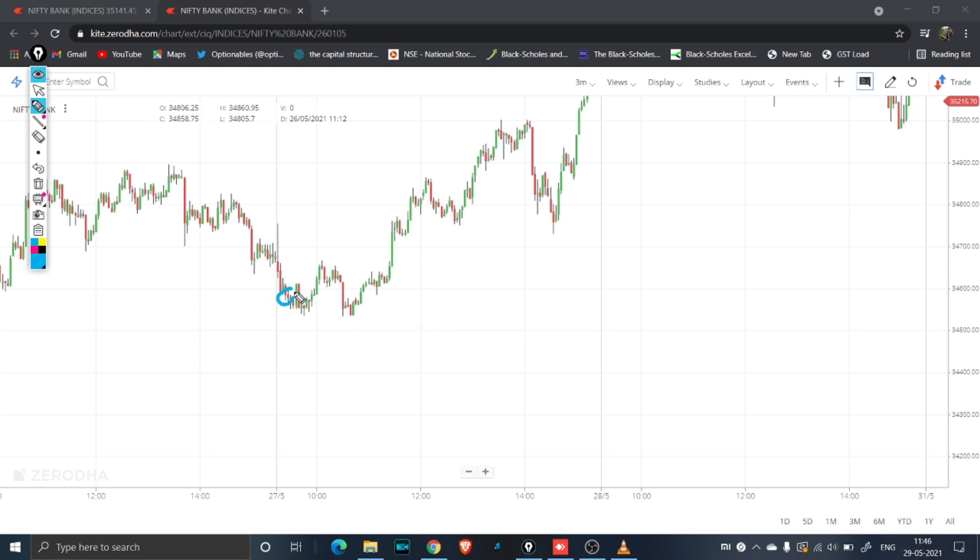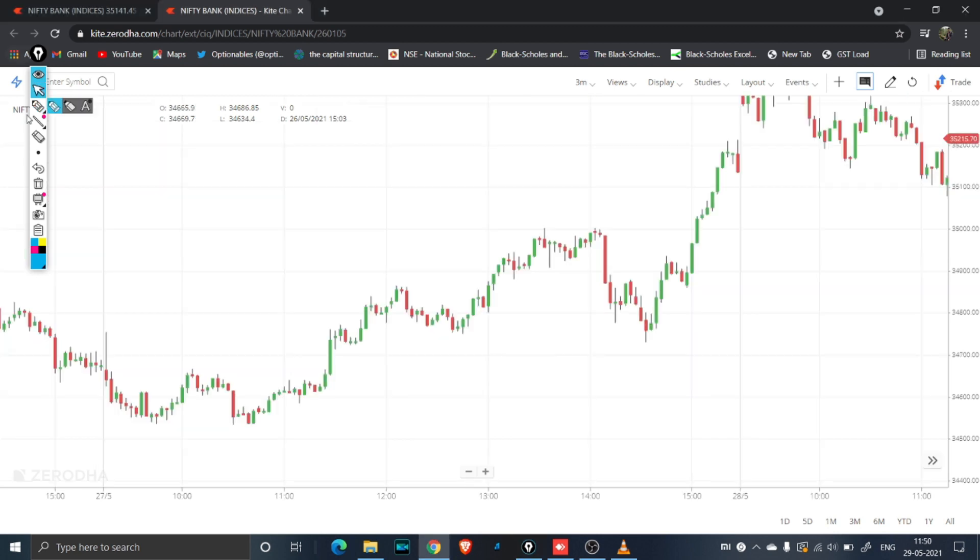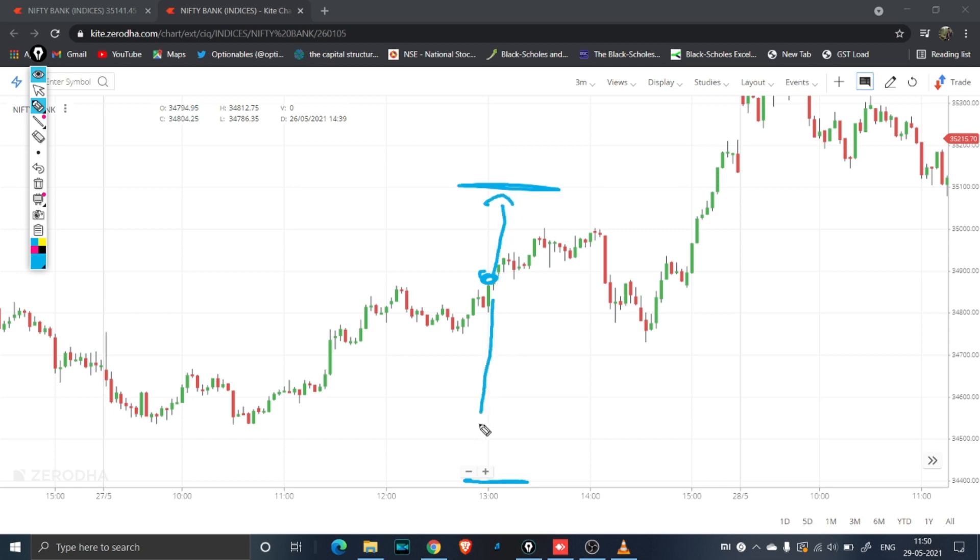To summarise the key points: the first key point is when we took the entry of the strangle. The second is the straddle entry and exit at 10 o'clock — as soon as we got around 8 to 10K profit, we exited. The third is shifting strangles. The fourth is exiting all trades and re-entering — we exited everything and re-entered at 34,400 and 35,100. We again started shifting, coming to 34,500 and continuing upward.